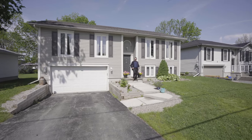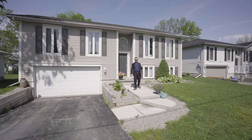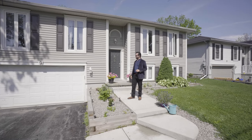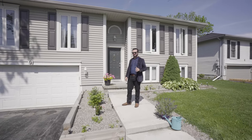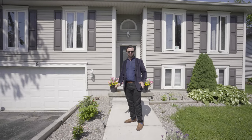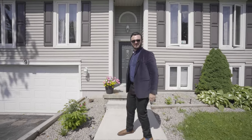Hey everyone, Paul Kearney here of VXP Realty. I'm standing here at 9 Factory Street, which is a three-bedroom, two-bath bungalow. It has a two-car garage, a finished basement access, as well as a big L-shaped lot. Lots of great features to see for a really attractive price. Come on in and take a look.